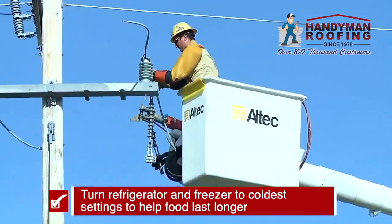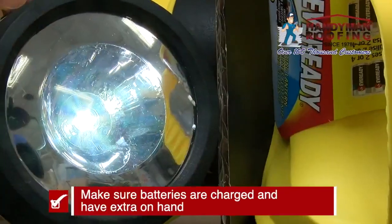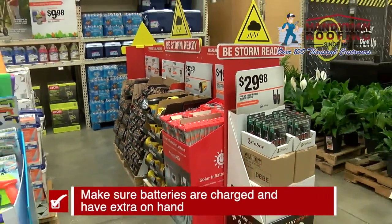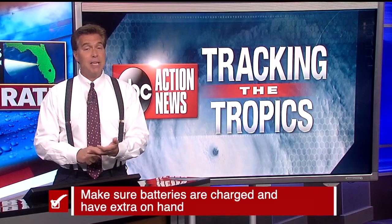Now if you lose power, food is going to last longer. And finally, now is also a good time to make sure your batteries are charged. And if you have an extra case out there, make sure they're handy in case that power is out.